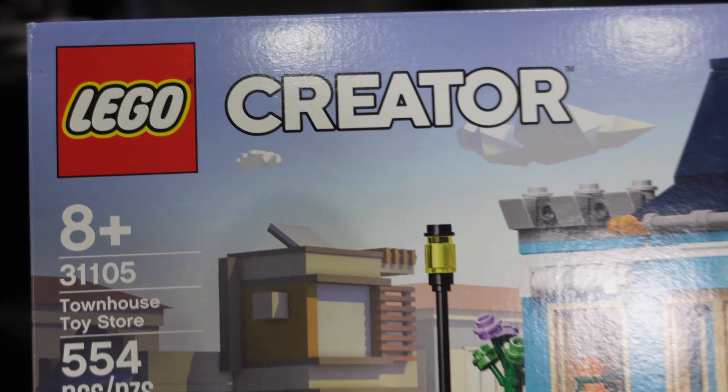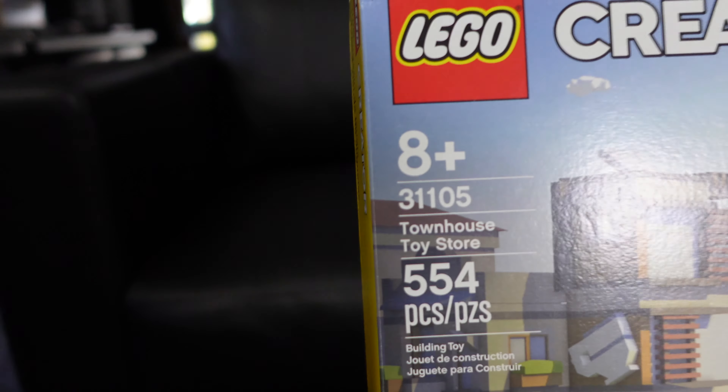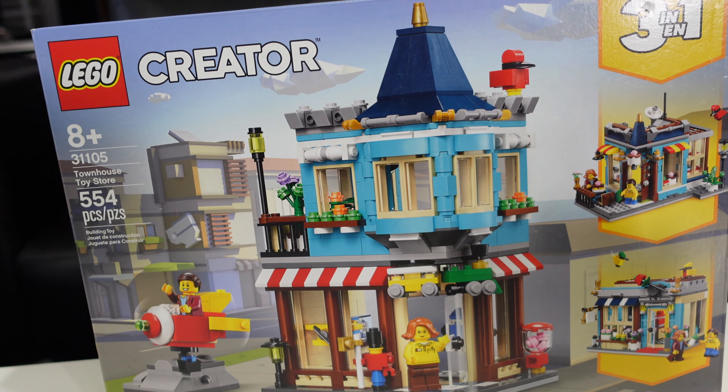This video has me a little shaken up because I'm making this for people that love Lego modular buildings, but maybe you don't have the budget for it. Maybe you can't spend $200 on a Lego set. Well, I have the perfect set for you. I've got a Lego Creator set here that very much feels like a modular, but at $40, the Townhouse Toy Store set number 31105 could be the answer for you.